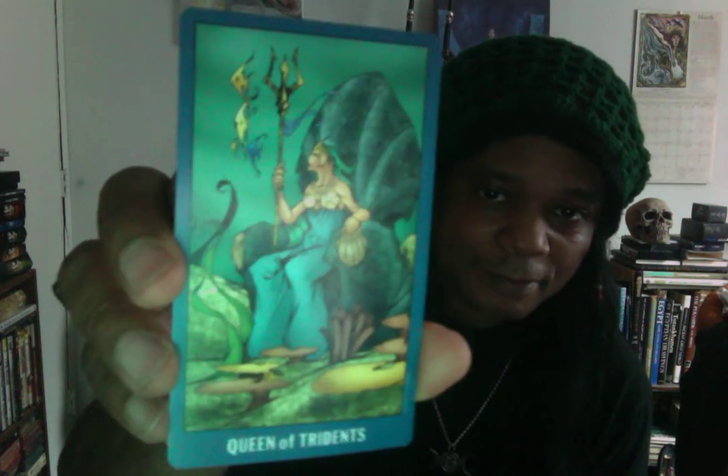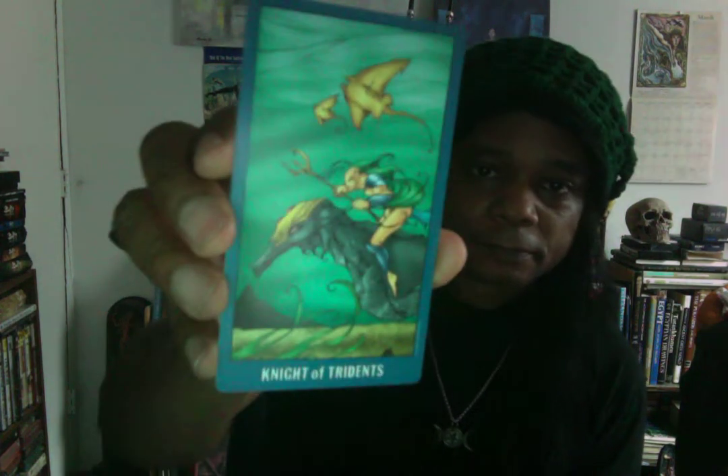I'm going to skip the Eight of Swords because of nudity. This card here is the Queen of Tridents — the Undersea Queen of Tridents — and I really like that, it's awesome. And I always had a thing for stingrays, so this is the Knight of Tridents. And this is the Page of Tridents — a woman with a trident in her hand. She's covered up so there's no nudity. Really cool artwork.